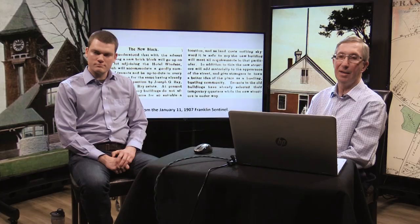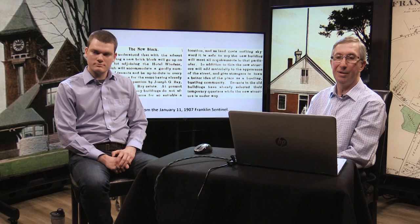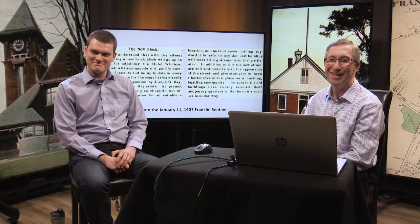Their father was Colonel Joseph Ray. The youngest Ray, son of Edgar Ray, managed the estate. At present, the small one-story buildings between the Dana Block and the Hotel Windsor did not afford adequate returns for such a suitable location, so it was safe to say the new building would meet all the requirements.